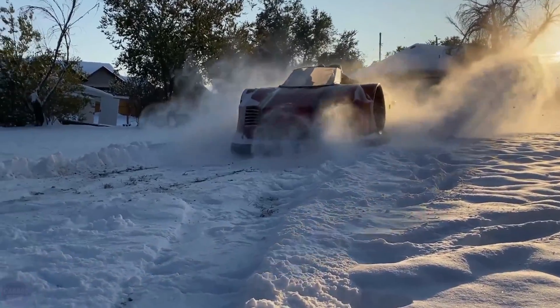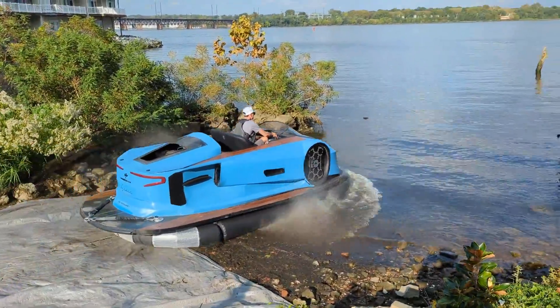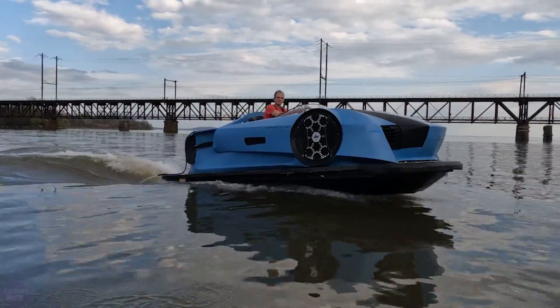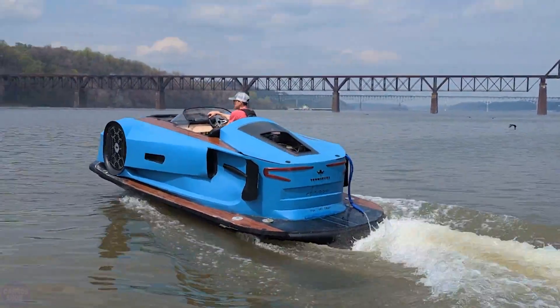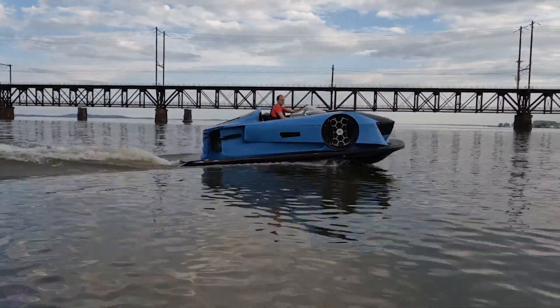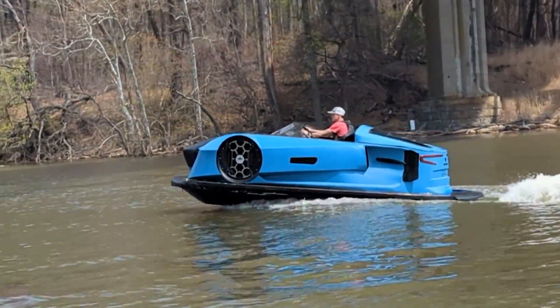The startup Von Mercier is developing a highly unusual vehicle called Arosa. It's an electric boat that resembles a sports car in shape but lacks wheels. Instead, it moves across surfaces using an air cushion. Arosa features a molded carbon fiber body complemented by wooden inserts that serve as the deck. The vessel is equipped with an air cushion underneath, allowing it to travel not only on water but also on grass or even snow, and to climb a boat ramp independently.